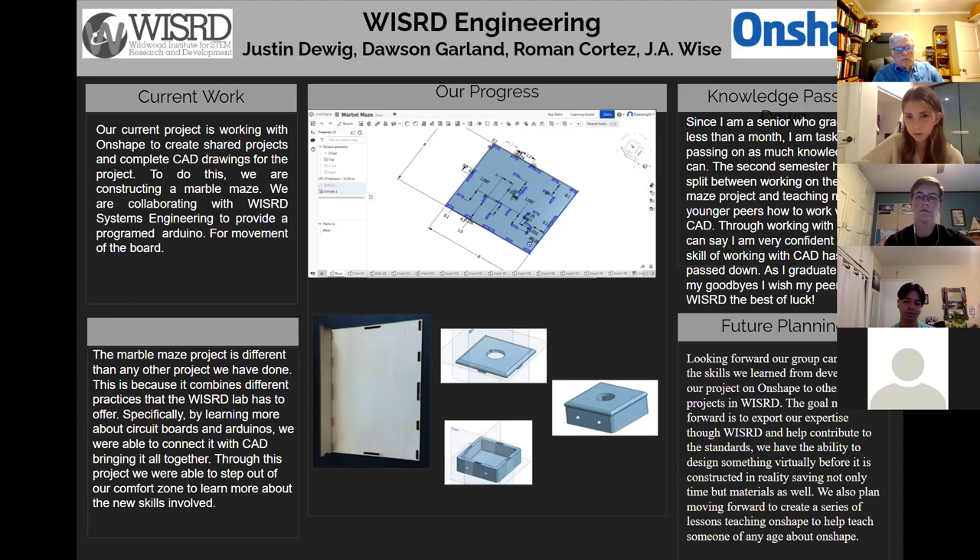Dawson and I are both new to OnShape this year, and Justin has really helped us in our journey through learning the software and CAD in general. The main point of our project is not mostly the marble maze — it's the skills we've learned this year and how we can apply that to different Wizard groups. We're able to make a lot of projects moving forward in the future.